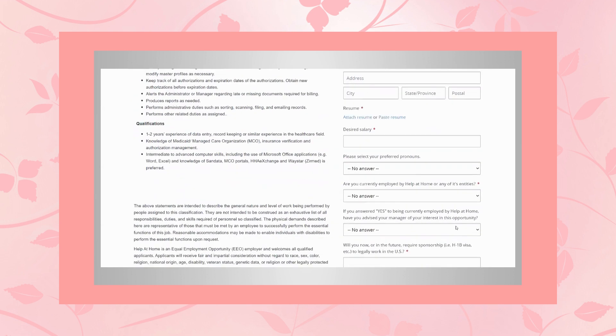Qualifications include one to two years of data entry, record keeping, or similar experience in the healthcare field; knowledge of medical managed care organizations, insurance verification, and authorization management; intermediate to advanced computer skills including Microsoft Office applications such as Word and Excel; and knowledge of SanData, MCO portals, HHA Exchange, Waystar, and Zymed is preferred.